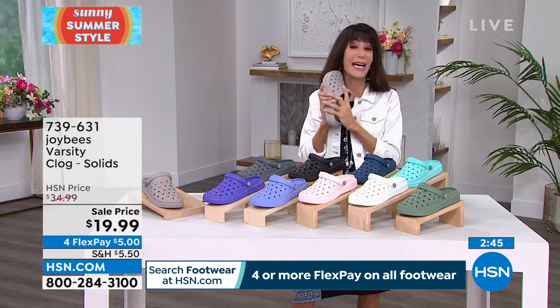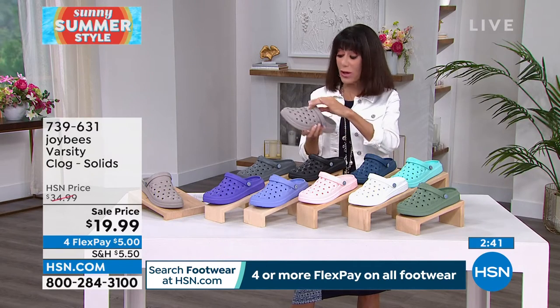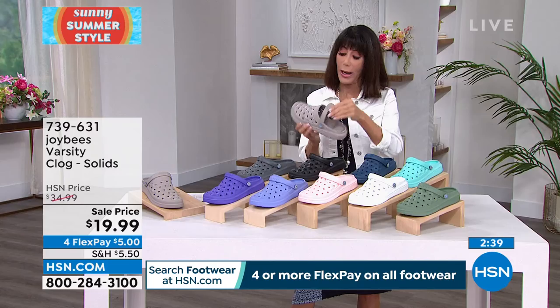There's a clock on the screen. I cannot encourage you enough — just get these home. By the way, they are super, super lightweight. Whether you're going to the pool, a spa, the beach, on vacation, or a cruise, these need to go with you as well.